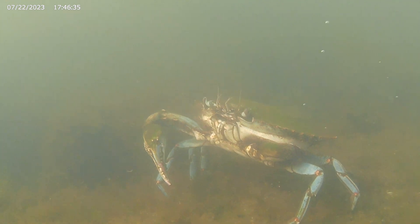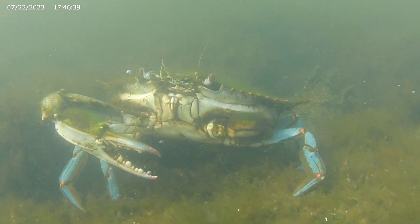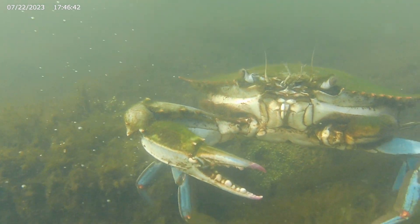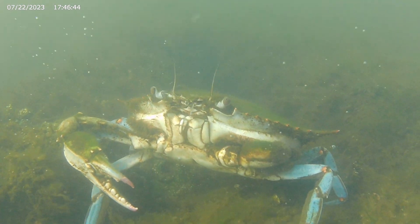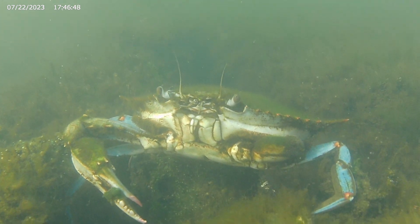When a crab loses its limb, it can take up to three molts for it to fully form once again. We can see this crab's left front claw has begun to regenerate.